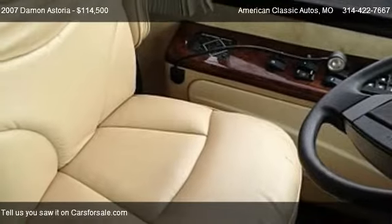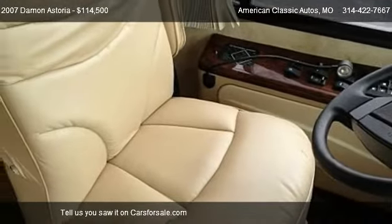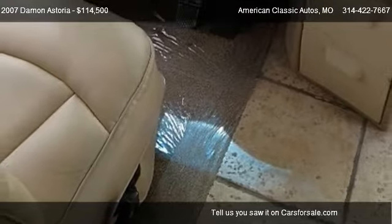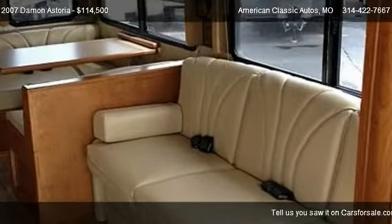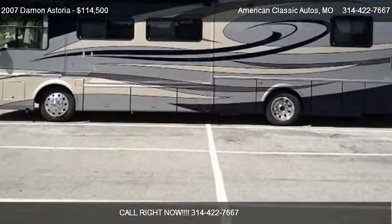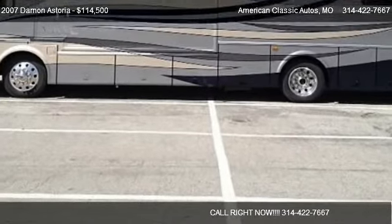Call us at 314-422-7667, or stop by our lot. Find us at 605 E Outer 21 Road in St. Louis, Missouri, on our website, or check us out on carsforsale.com.